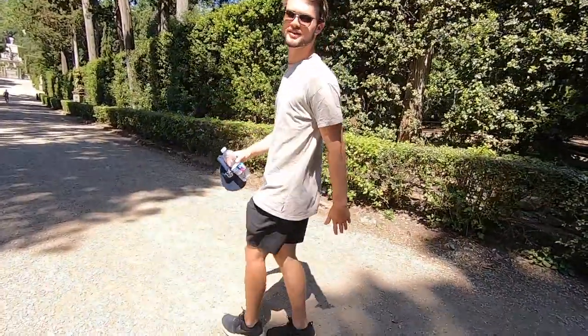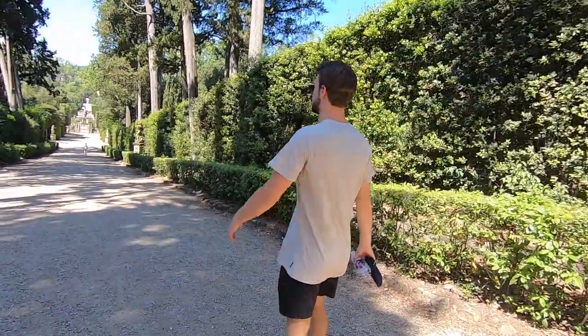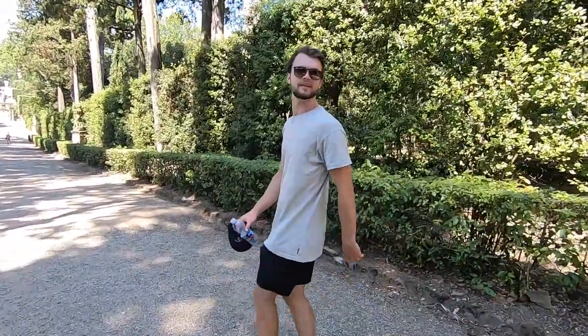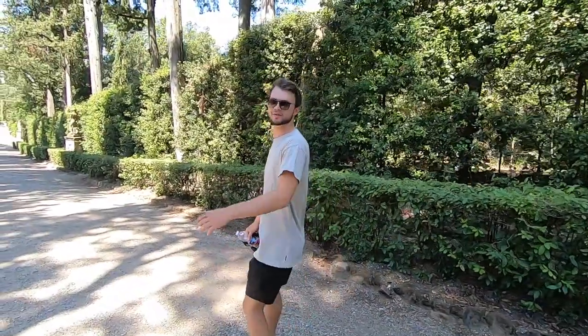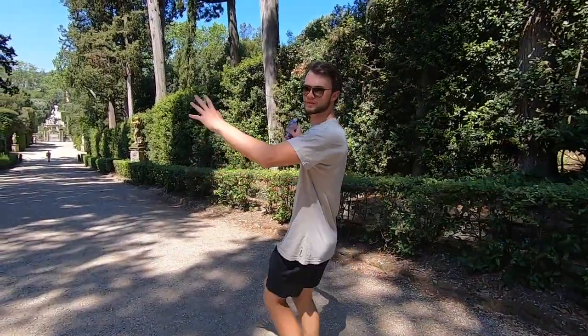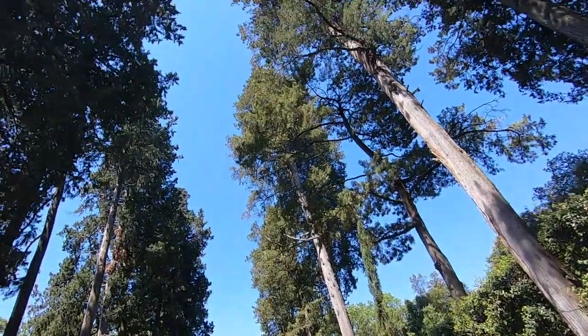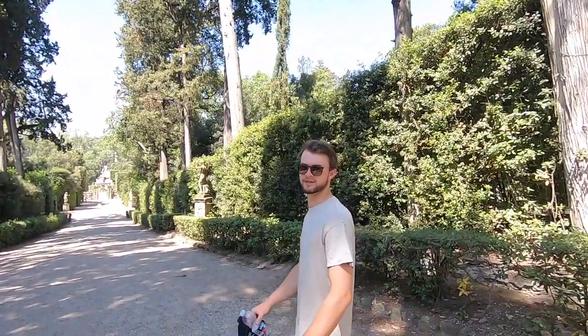We are at the Boboli Gardens and we are heading down to see the Island Fountain, which is meant to be the main attraction. The garden is huge — all the trees are about 10 or 15 metres tall and it is epic. Probably one of the best places we have been so far.